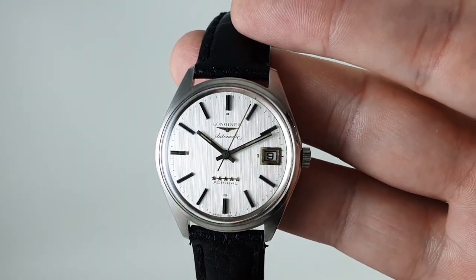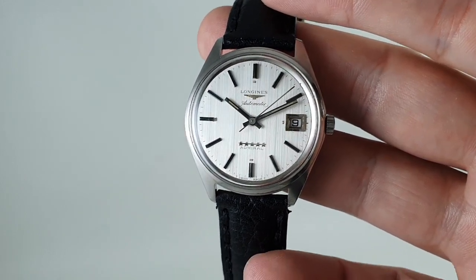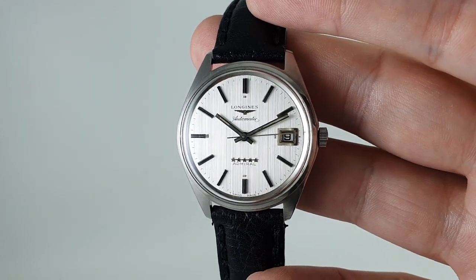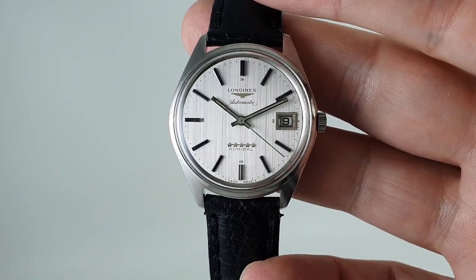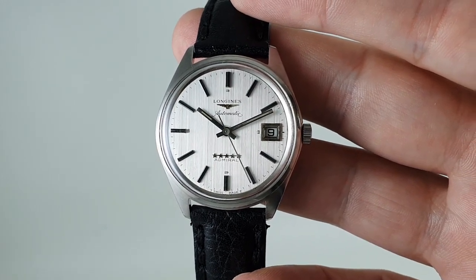These are rising in value, following in Omega's footsteps. They are still a bit cheaper than the equivalent Omega, but I'd probably argue that makes them better value. They would have been rivals back in the day, before they all joined Swatch Group and the marketing men took over. And it's a really nice thing.